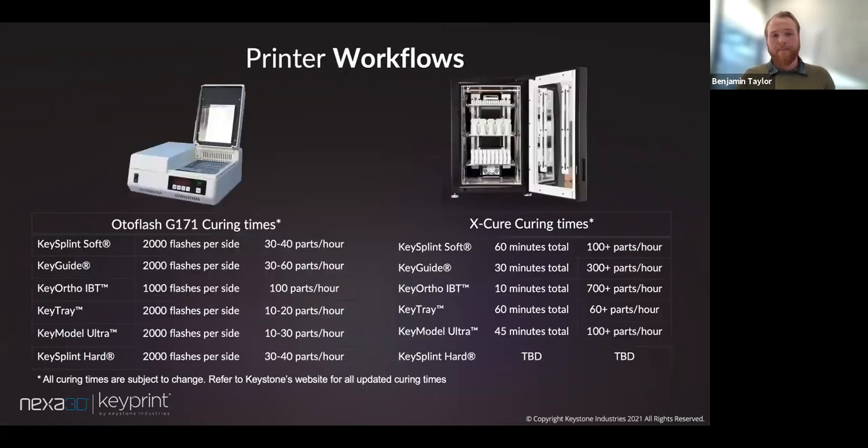Our focus at Keystone is to provide optimal print workflows — from the material all the way to the curing unit. We've done testing with both the X-Cure and the Auto Flash, two great units in the dental industry. However, with the X-Cure, when talking about high throughput in a dental lab, curing can be a snag point. About 85 to 90% of curing units out there are very small and don't meet the expectations of what a dental lab may need. The X-Cure produced over 100 parts per hour, meeting what the printer can produce and meeting — if not exceeding — what the dental lab is trying to achieve. That's it for the technical end — it's a very exciting workflow.